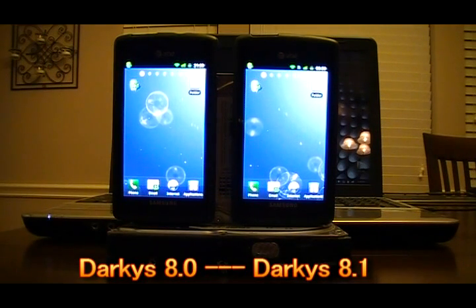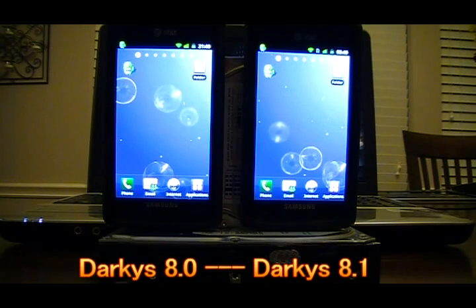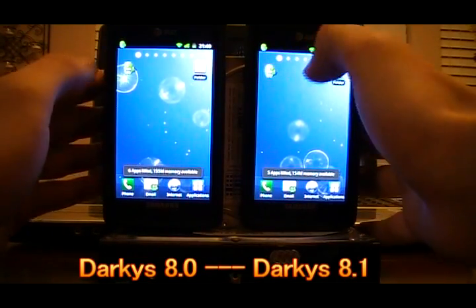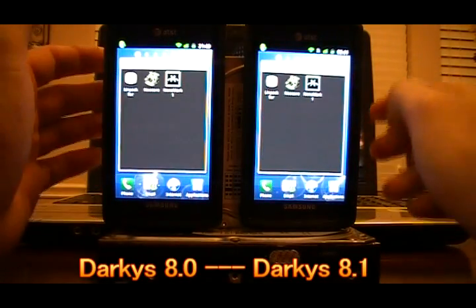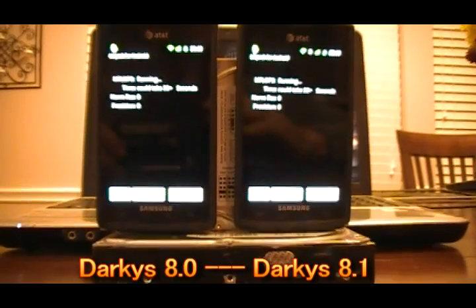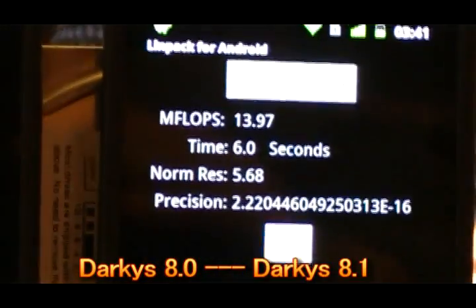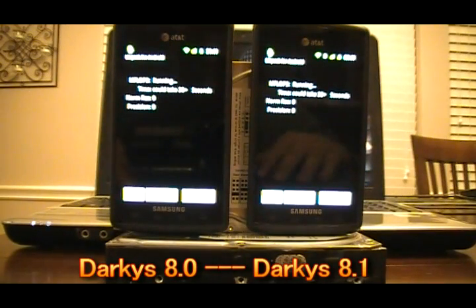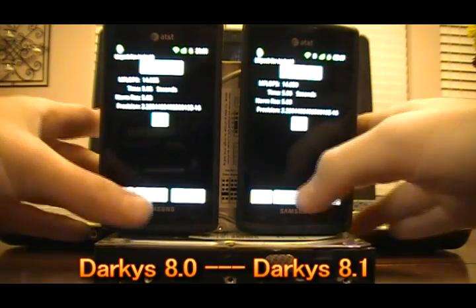Going to do some speed tests — Linpack, Neocore, and Nenamark. After running Advanced Task Killer on both phones we're at about 155 meg free on the left and 173 meg free on the right. Running Linpack, we get about 14.1 on the old one versus 13.97 on 8.1. Running it one more time, we get about 14.0 on both phones — essentially a dead tie on Linpack scores.